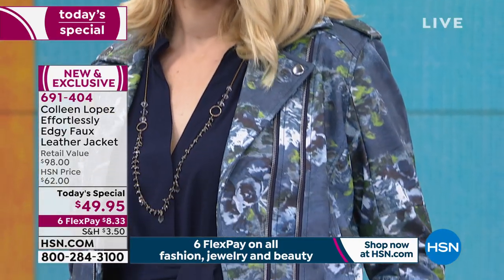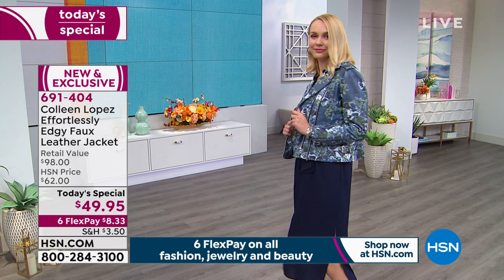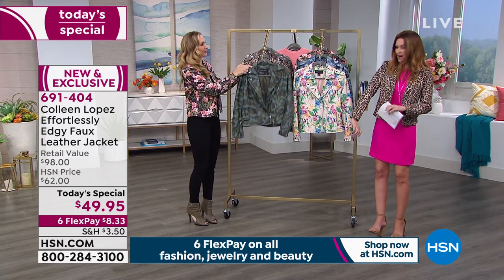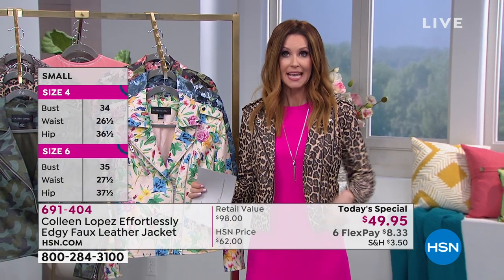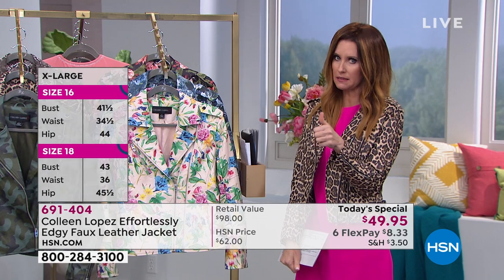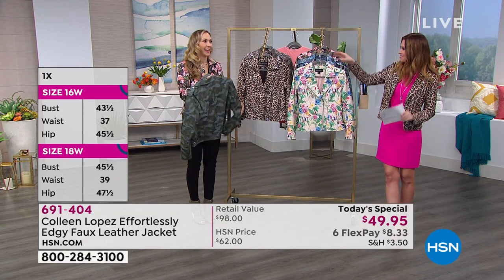Here's how you order: call with item number 691404 or go to hsn.com, where you can pour over which color you want. Each one is very different. I really think you could get away with the leopard one day and the blush floral the next — it would look like a completely different personality. You choose your true size, extra small through 3X. It has pockets. It's faux leather — in Los Angeles we call it vegan leather, which means no animals were harmed. It feels just like the buttery softest leather.